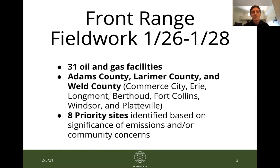Of these facilities, for this presentation I have highlighted eight that we identified as priority sites, which because of the significance of emissions or community concerns are the sorts of sites we are going to bring to the attention of state regulators — namely the Colorado Department of Public Health and Environment — as they monitor and regulate air quality in the state of Colorado.